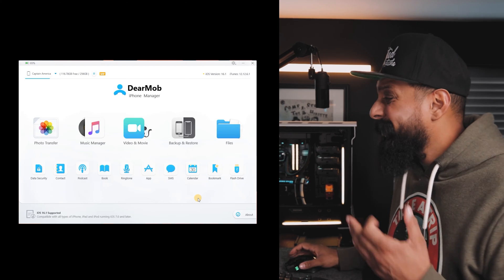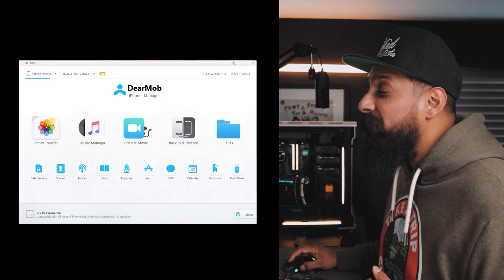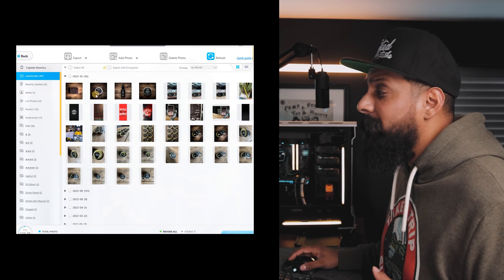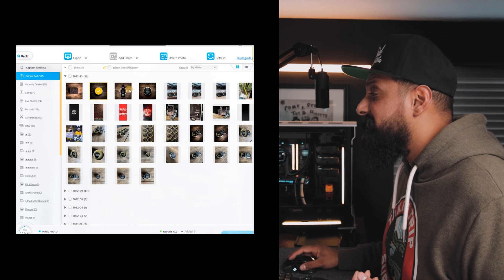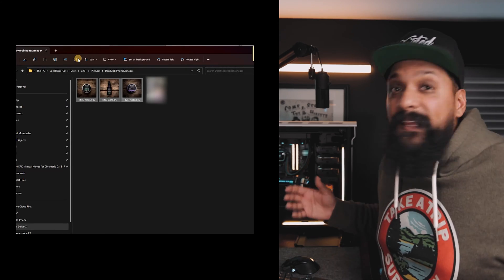Once your phone is all connected up, you've got a simple, easy-to-use interface. I can click on photo transfer and you can see all my photos on my camera roll. I can select all of my photos or just a few photos, click on export and it's done. No more messing around — how easy was that? The best feature is being able to access specific folders for the different photo apps that I have on my iPhone.